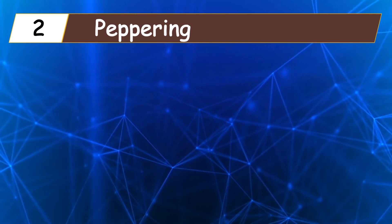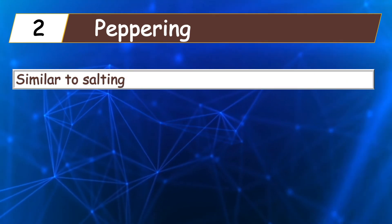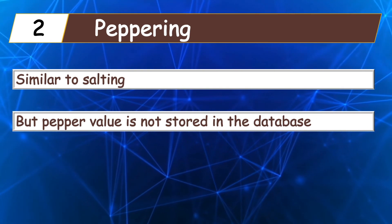Another technique to protect passwords is peppering. Peppering is similar to salting, but one key difference is that the salt value is stored alongside the hash value in the database, whereas the pepper value is not stored.